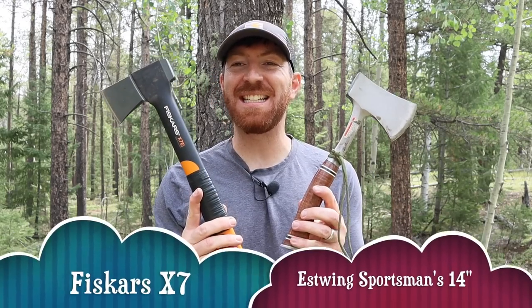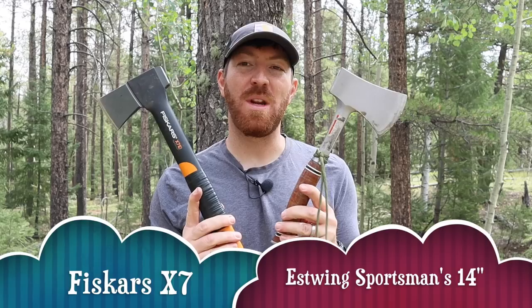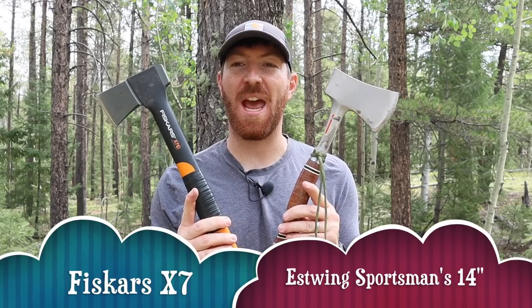In this video we're going to have some fun as we take a look at two budget-friendly hatchets and put them head-to-head: the Fiskars X7 and the S-Wing Sportsman 14-inch hatchet.